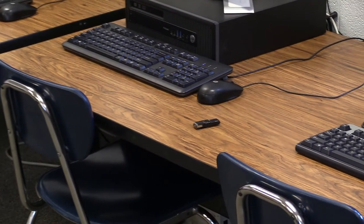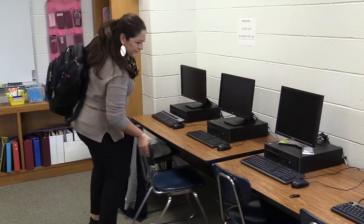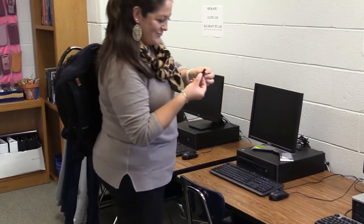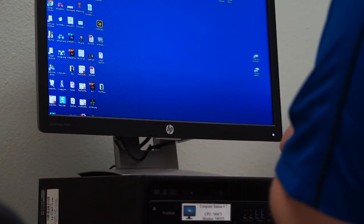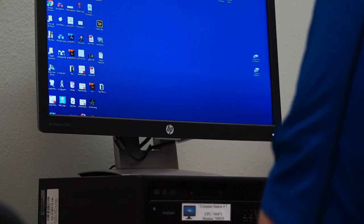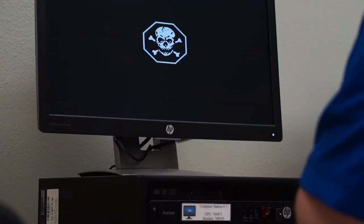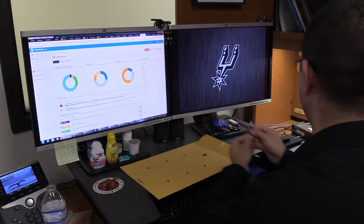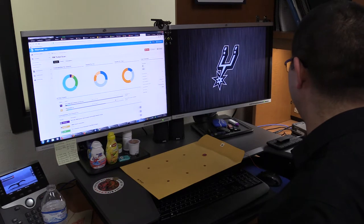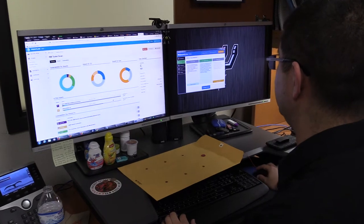USB drives are an easy-to-use tool for transferring data. However, there are security risks associated with their use. USB drives are allowed, but be aware of unknown drives found laying around. If a USB drive — also known as a flash, thumb, jump, or external drive — is found, do NOT plug it into a computer without getting it checked out by Tech Services. Notify your campus technology support specialist or contact the help desk. NISD Technology Services can collect the drive, scan it, and make sure it does not contain a virus or other file that can harm the NISD network.